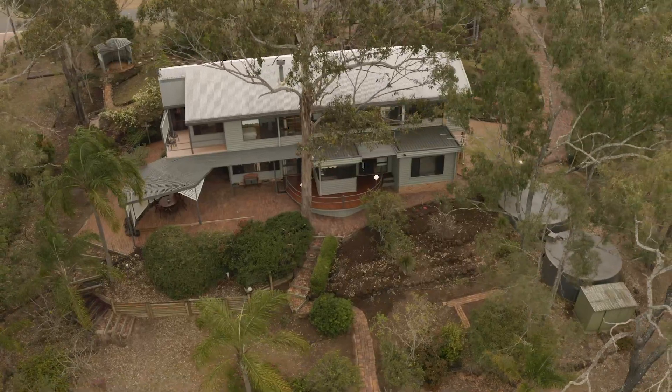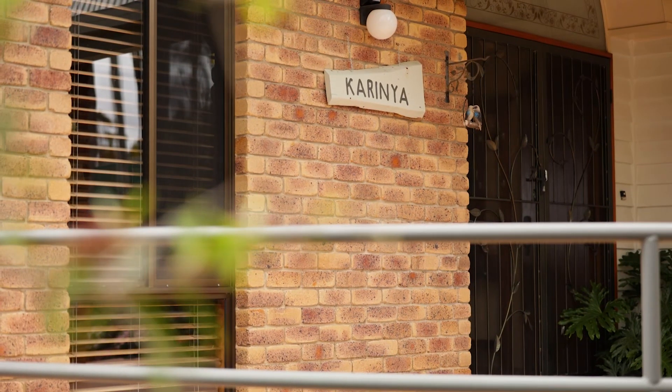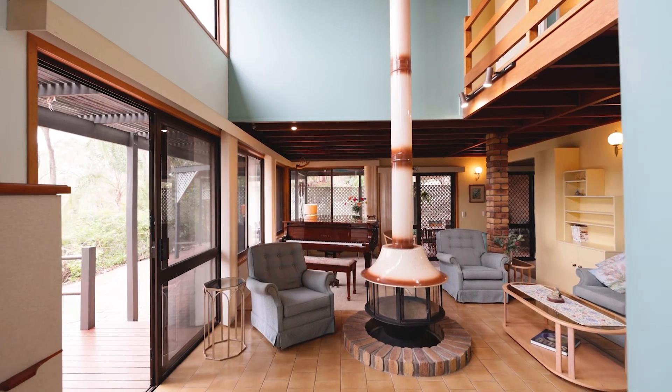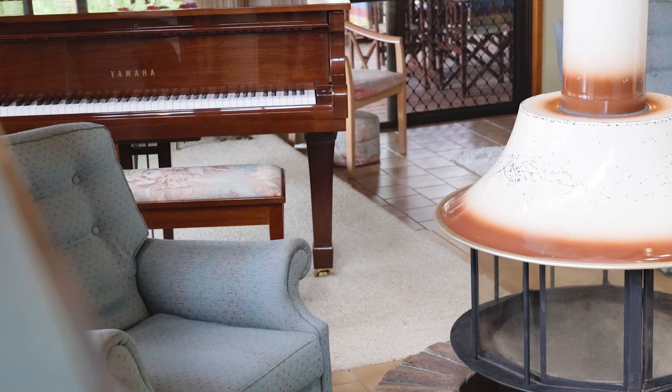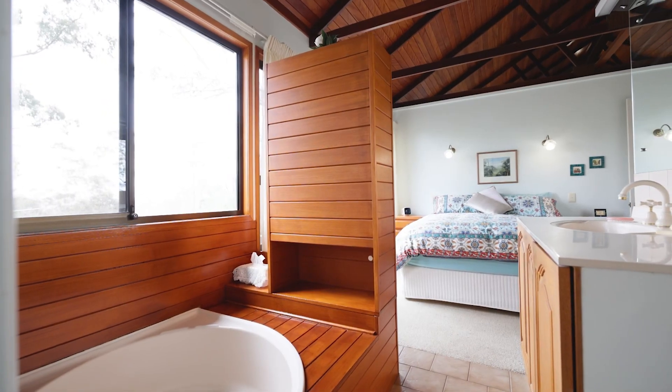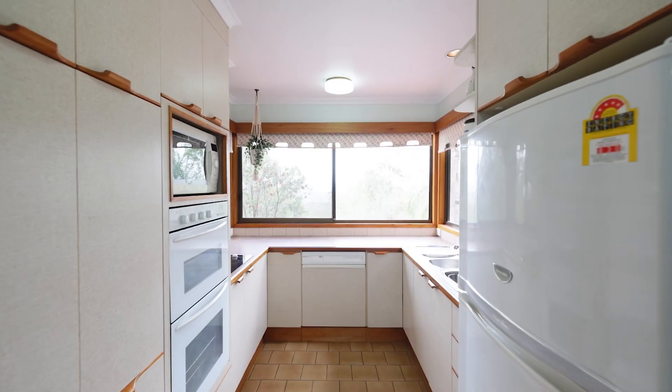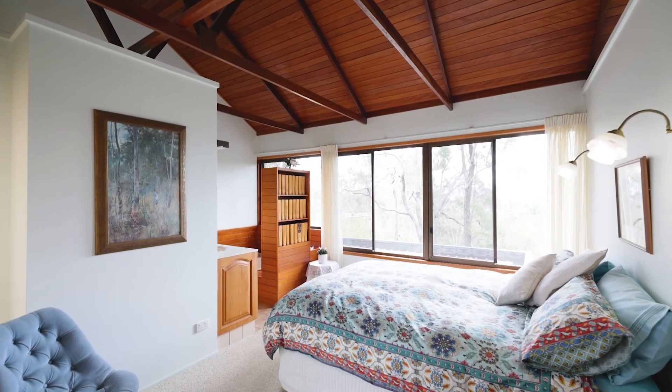Five bedrooms, three bathrooms and a purpose-built office are the staples. You will be in total awe of this amazing property, from the curving walls to the expansive cathedral ceilings. Natural timbers flood the home, giving a truly artfully crafted and highly unique experience.